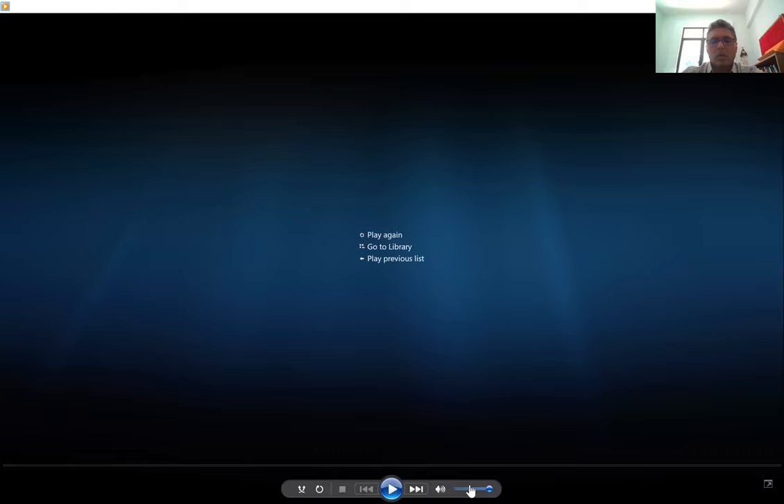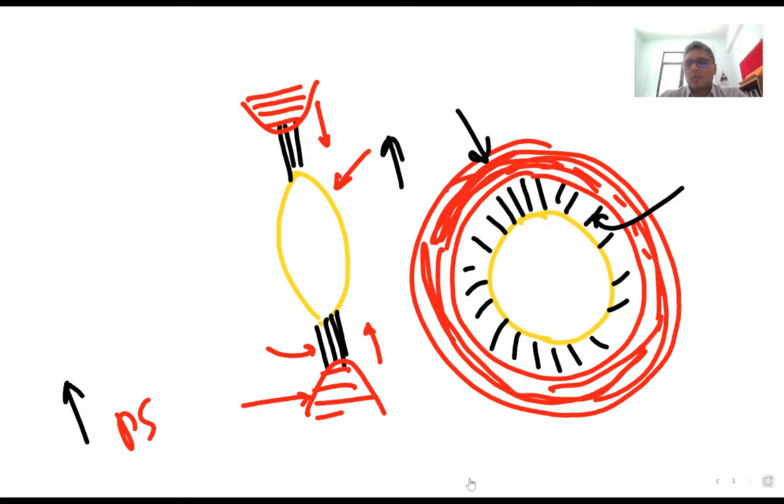That concludes this lecture. If you have any questions, they can be answered now. The third lecture is already scheduled. The remaining part of the cranial nerve lectures will be covered next time, and if time allows, brainstem sections will also be addressed, potentially via an uploaded recording.